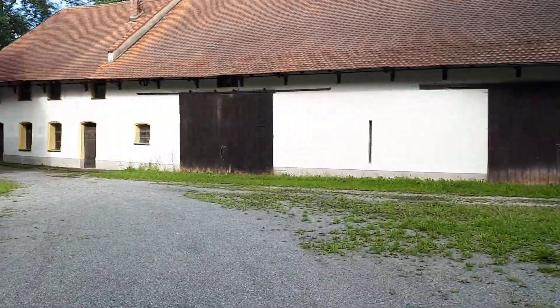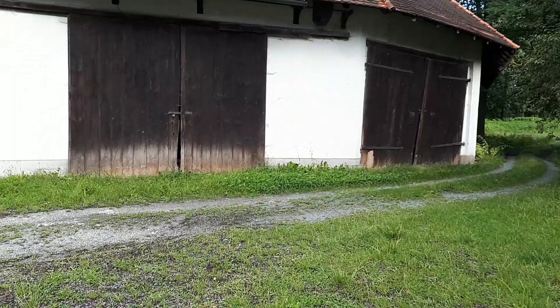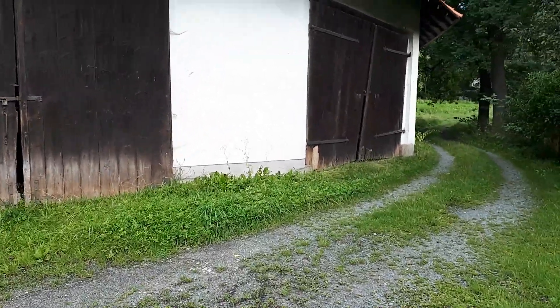You know what? That doesn't look like a restaurant or a hotel. I guess it's really just the front part. I don't know if you noticed the benches, but there's some benches there.